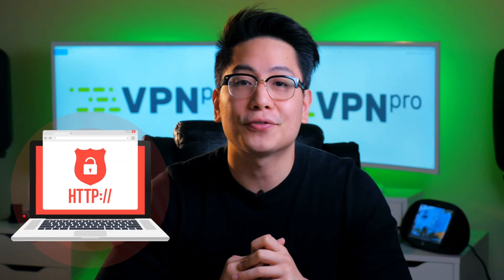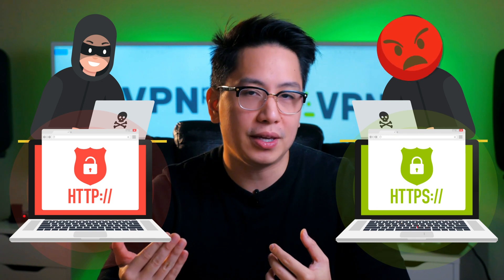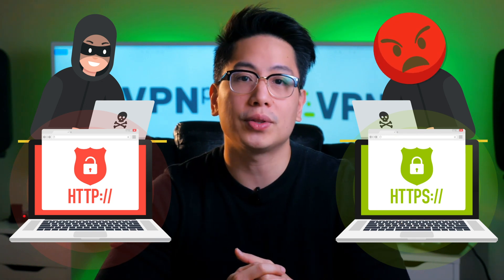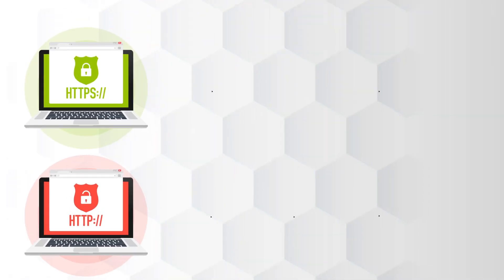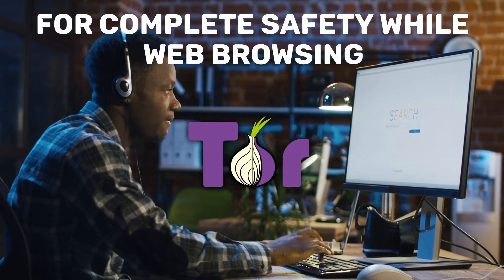Use HTTPS for all your site visits. HTTPS, as opposed to HTTP, adds a layer of encryption to secure the communication between your browser and the server. You can use HTTPS Everywhere, which forces an HTTPS connection with the sites you visit. For complete safety while web browsing, you should also consider using Tor — an open source software for anonymous browsing that can also bypass internet censorship restrictions.